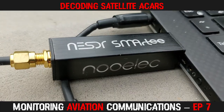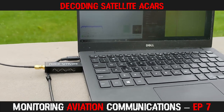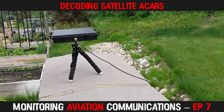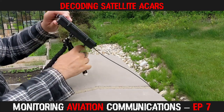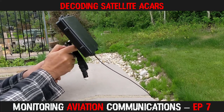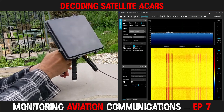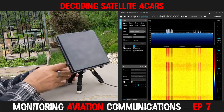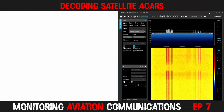I am using the Nooelec Smarty dongle, the $34 BIAS-T enabled one, which is powering the LNA and filter inside the patch antenna. To increase the signal strength, we want to point the patch antenna in the direction of the satellite. I do this by rotating it and adjusting the elevation while closely watching the display on SDR#. If I move away from the correct position, the signals fade away. When I am aiming at the satellite, the transponders become visible again and the spikes on the display increase in length, indicating a higher signal to noise ratio.